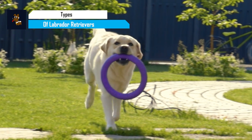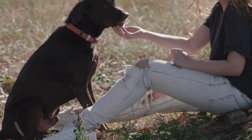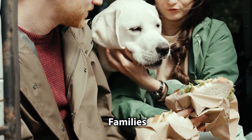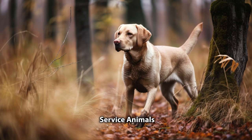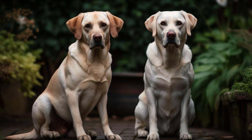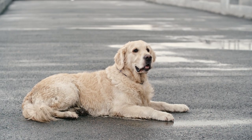Labrador retrievers are one of the most popular dog breeds in the world, with their friendly, affectionate, and intelligent nature. These dogs make great companions for families, hunters, and even service animals. But did you know that there are actually two different types of Labrador retrievers, both with their own unique traits and characteristics? In this video, we'll be discussing the differences between the two types of Labradors and help you determine which one is right for you.